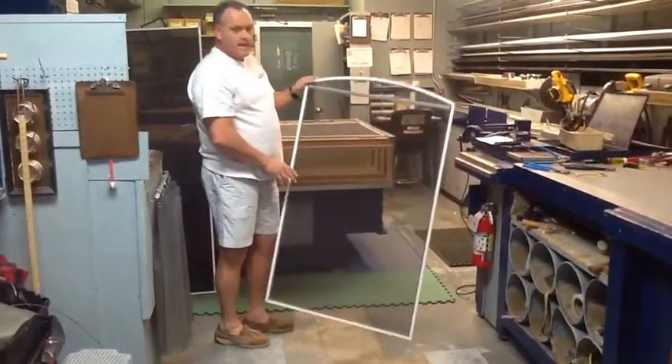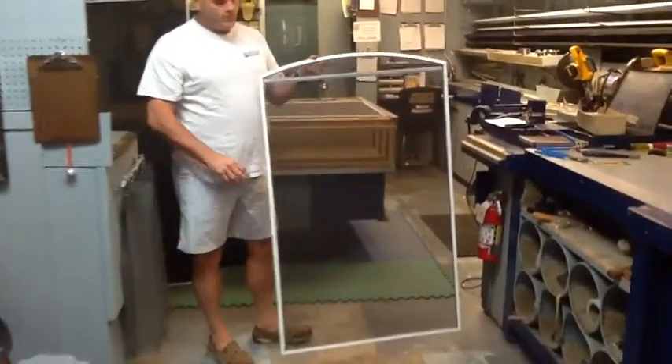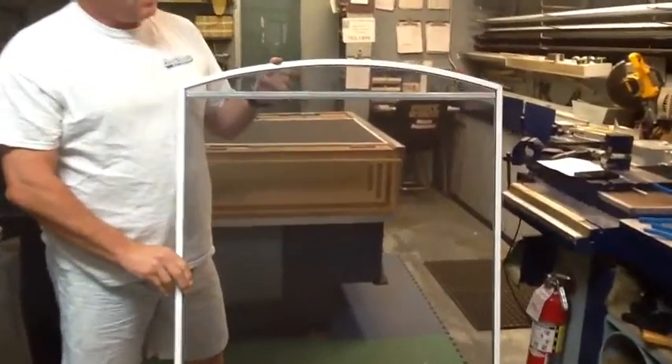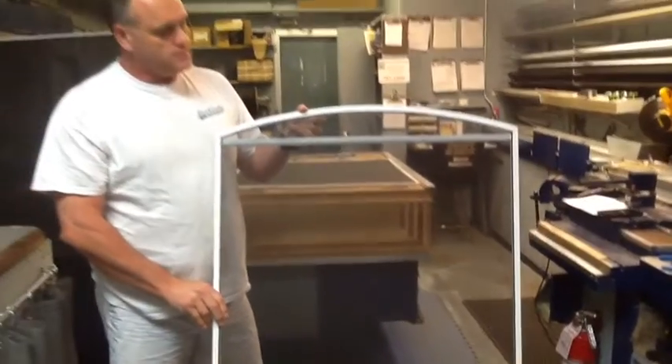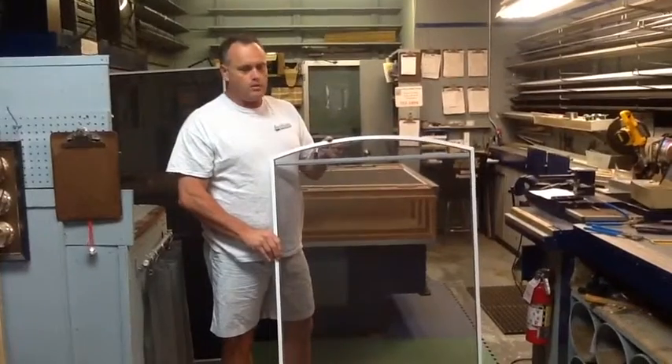Another thing we specialize in are the ones with the arch top. I don't know of anyone else locally that does that. We can measure and make them on site. Everything we do is made here in our shop in Baton Rouge.